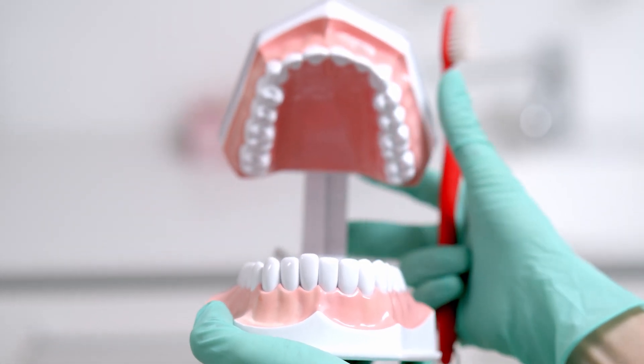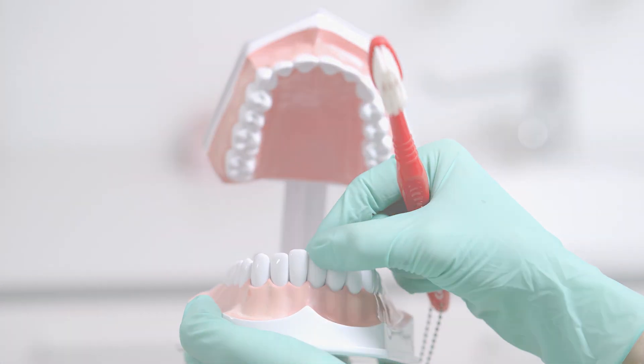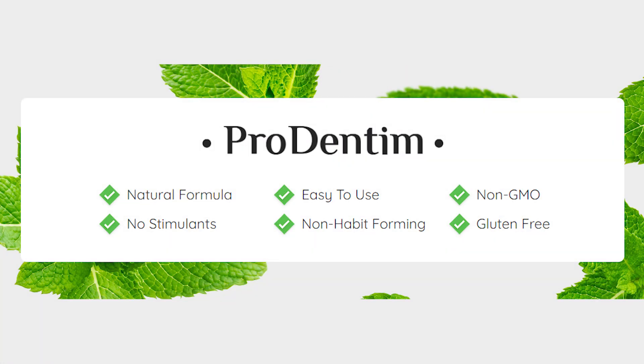I strongly recommend you to order the 3 or 6 bottle package because this way you are going to have enough Prodenin for enough time to actually see the results. And if you order the 6 bottle package, you can save up to $300, pay only $49 per bottle and get free shipping.